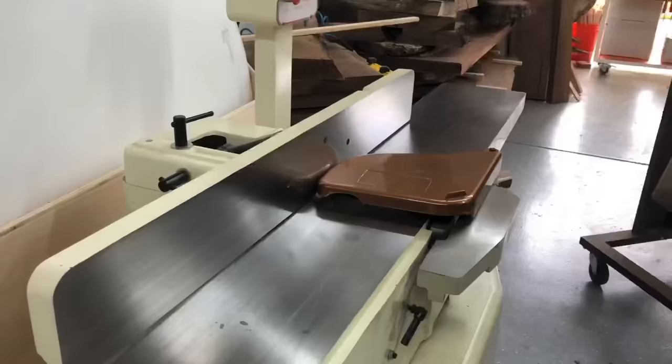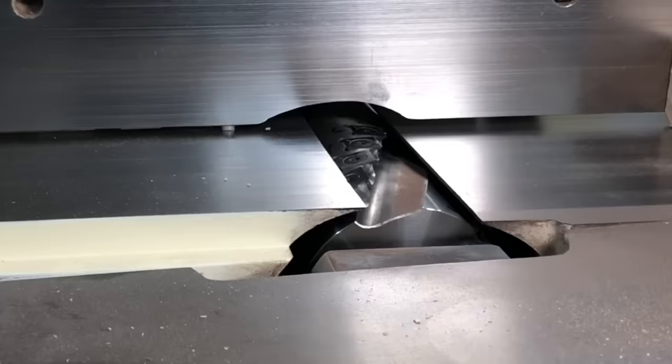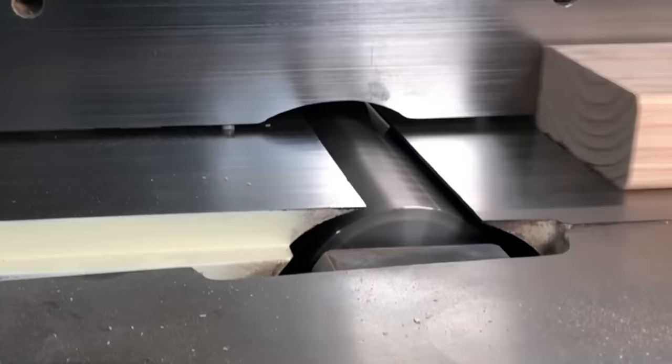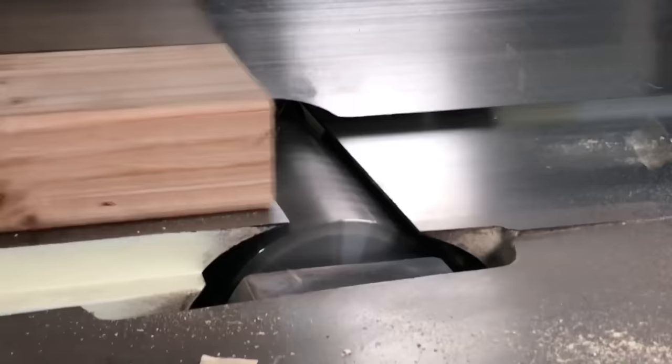I don't recommend getting a benchtop jointer. Some tools, like a planer, I'm fine with a benchtop one, but get yourself at least a six-inch stand-up jointer. This is an eight-inch one with a spiral head. If you can find and afford a helical head — spiral head, same thing — get one of those, because they have tons more power, they last a lot longer, and blade changes are so much nicer.